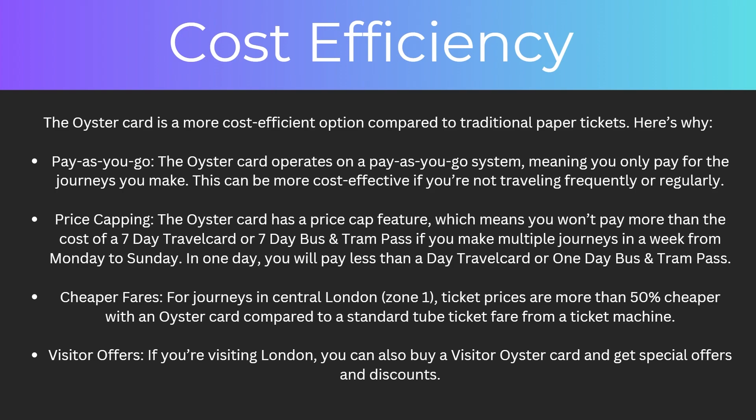There's also cheaper fares. For journeys in central London, which is zone one, ticket prices are more than 50% cheaper with an Oyster Card compared to a standard tube ticket fare from a ticket machine. And finally, there could be visitor offers — if you're visiting London you can also buy a visitor Oyster Card and get special offers and discounts.